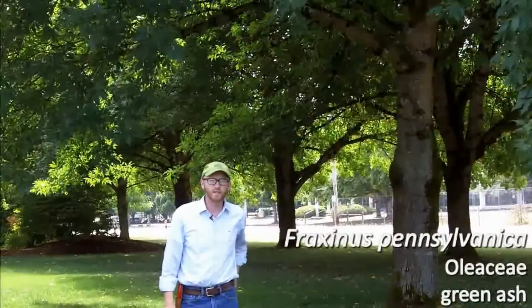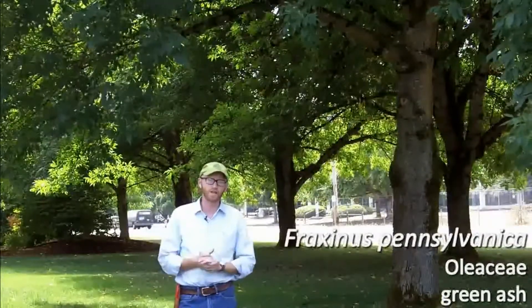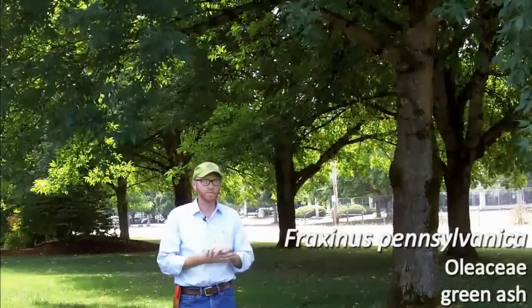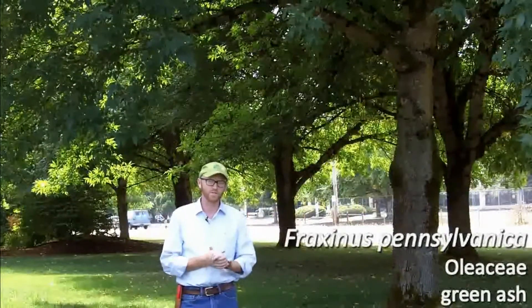This is number 50, Fraxinus pennsylvanica. I just talked about the terminal leaflet in Fraxinus pennsylvanica as compared to Fraxinus latifolia, so we won't talk much more about the morphology. Many of the same characteristics as far as the flowers, leaf structure, leaf arrangement, and so on.